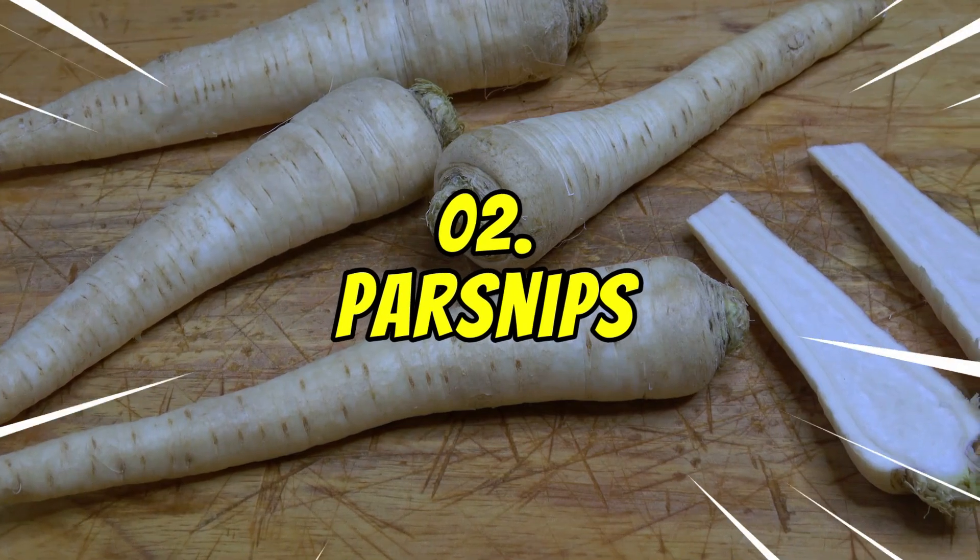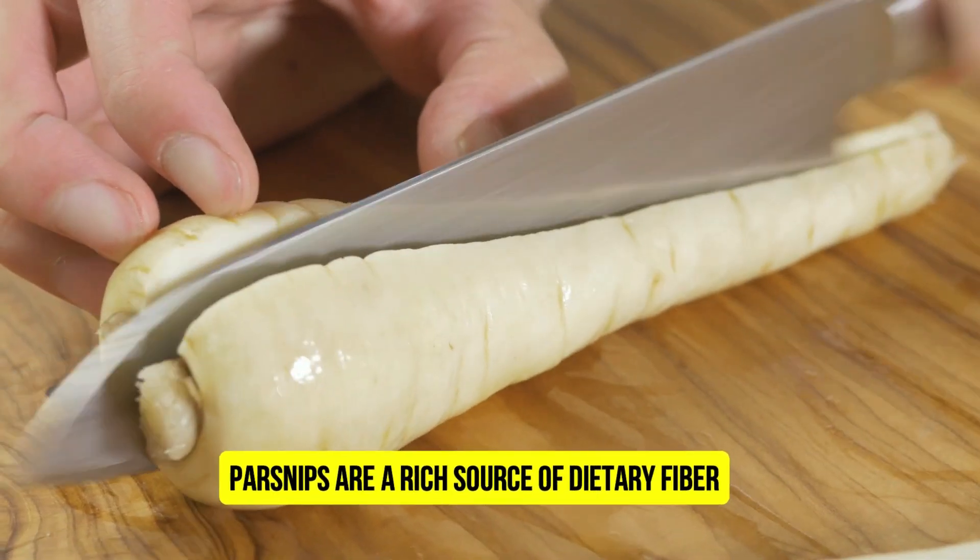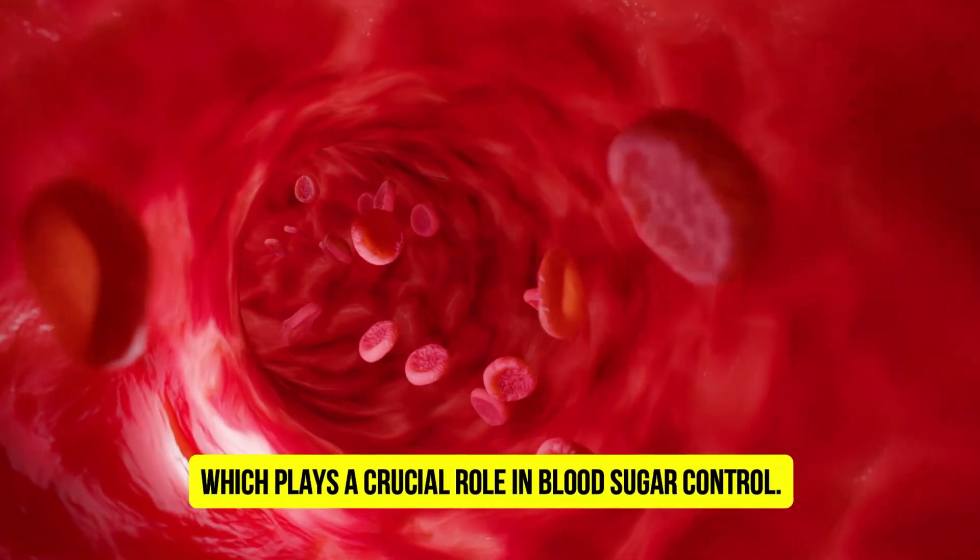Number 2: Parsnips. Parsnips are a rich source of dietary fiber, which plays a crucial role in blood sugar control.